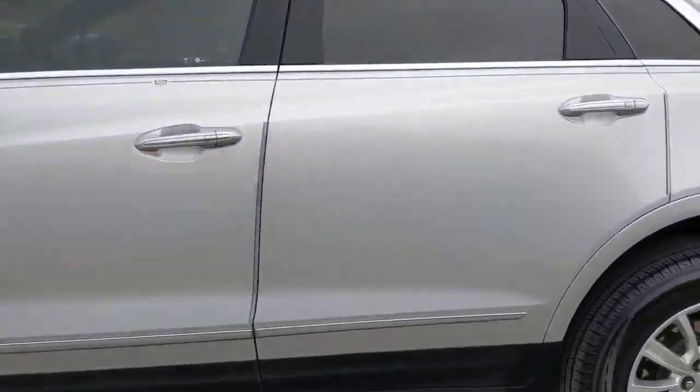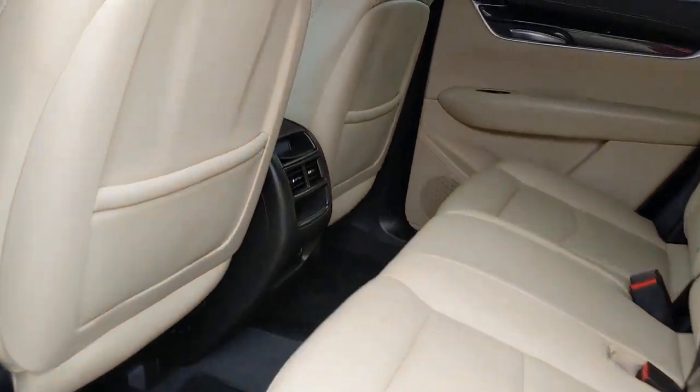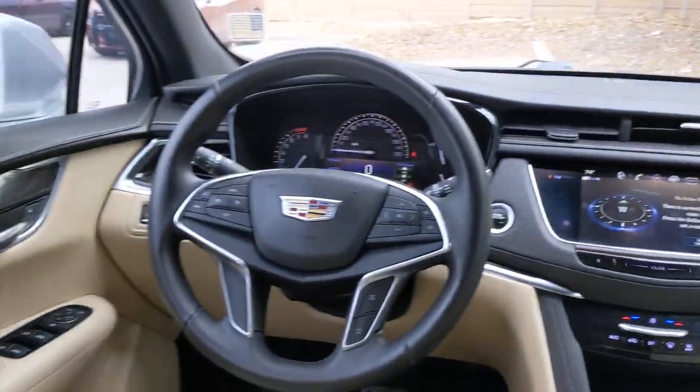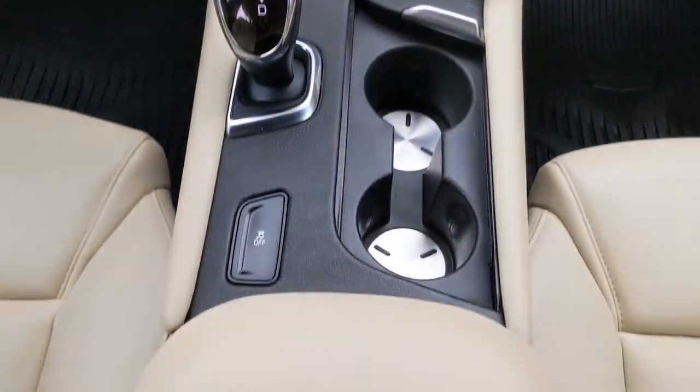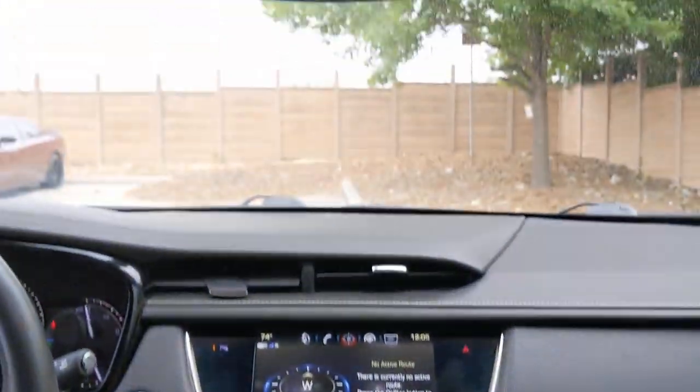The following are some of this vehicle's highlighted options: keyless entry, heated mirrors, backup camera, keyless start, remote engine start, power passenger seat, satellite radio, premium sound system, multi-zone AC, and power driver seat.